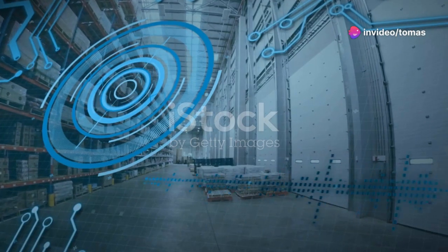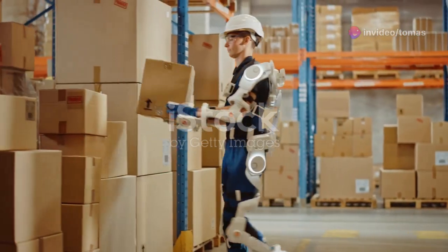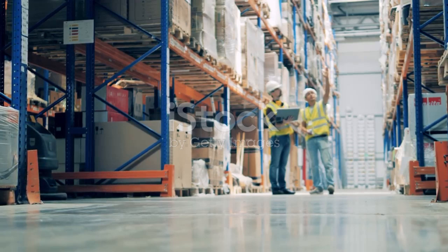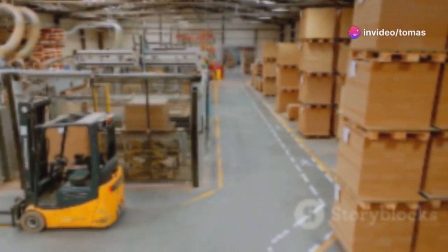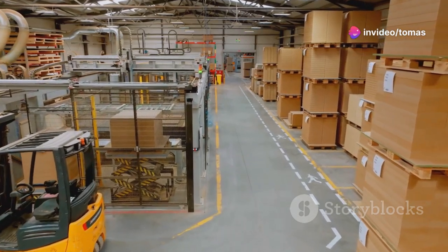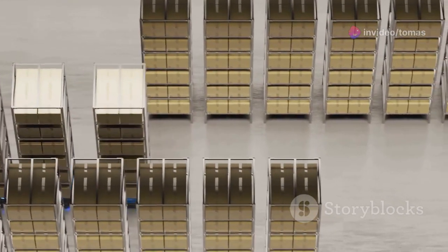Hey there, supply chain experts! Today, I want to take you on a journey into the future of warehouse operations. Picture yourself standing in the midst of a bustling, hyper-advanced warehouse. You're surrounded by semi-robotic workers moving with precision and speed, almost like a well-choreographed dance. The atmosphere is charged with energy, efficiency, and a sense of organized chaos. This is no ordinary warehouse. This is the future.